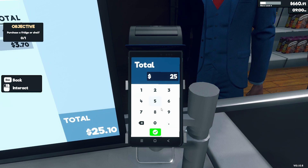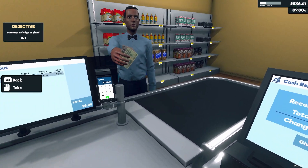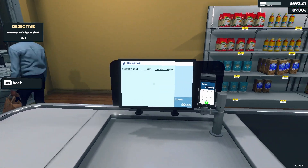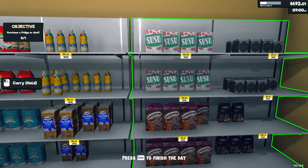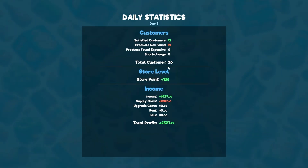25.10. Cash, one dollar change. Okay, that's excellent. Let's see how we did. Oh, products not found — okay. Satisfied: 14 store points. Ouch. We made some good money though.